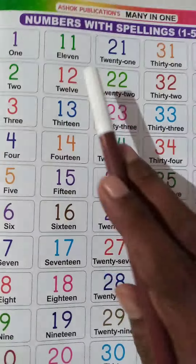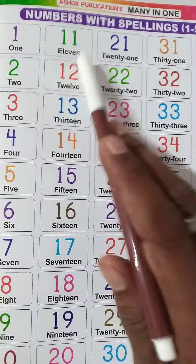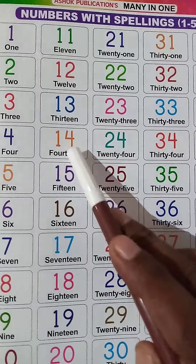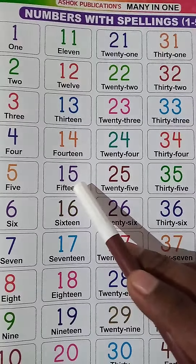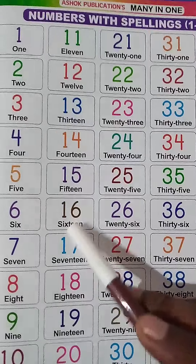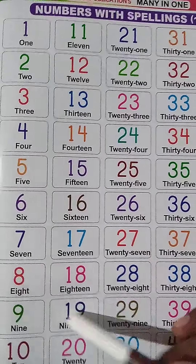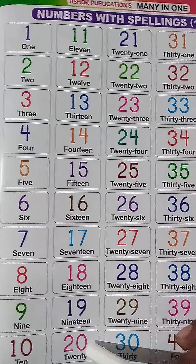Again, 11 from 30. 1, 1, 11. 1, 2, 12. 1, 3, 13. 1, 4, 14. 1, 5, 15. 1, 6, 16. 1, 7, 17. 1, 8, 18. 1, 9, 19. 2, 0, 20.